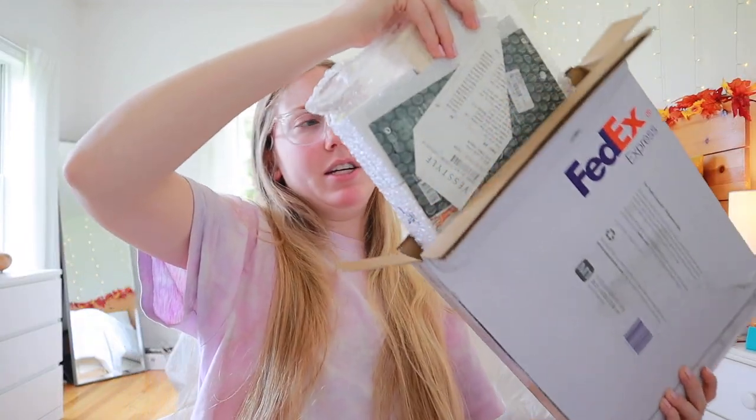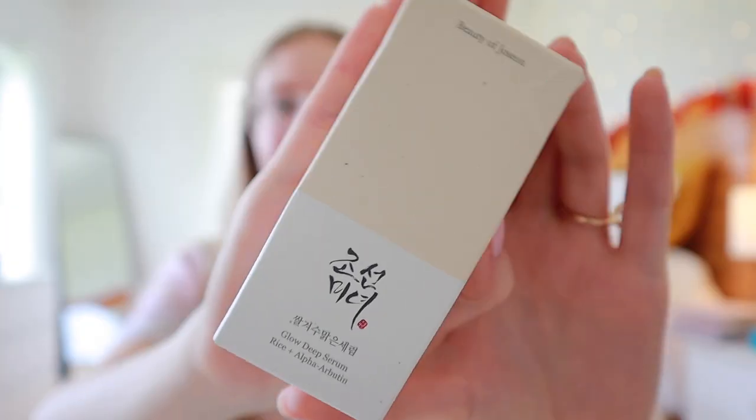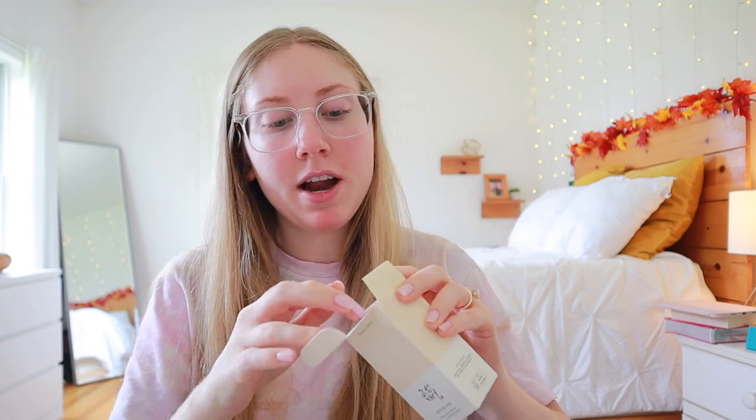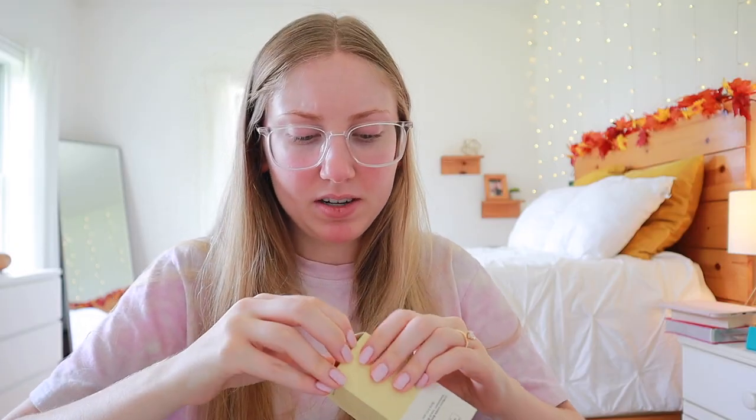This is the Beauty of Joseon Glow Deep Serum. I'm currently halfway through the just-glow serum from this brand and it is fantastic. This one is the Glow Deep Serum — it has rice and alpha arbutin which is very brightening, so I'm really excited to try this. I also ordered a repeat of the regular serum I'm currently using — I switch between that one and the Purito Centella one — it's good if I order a second one.